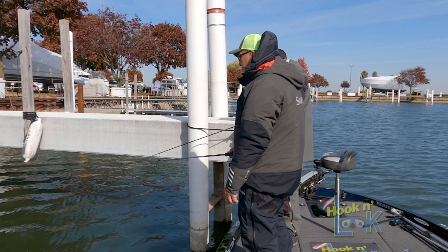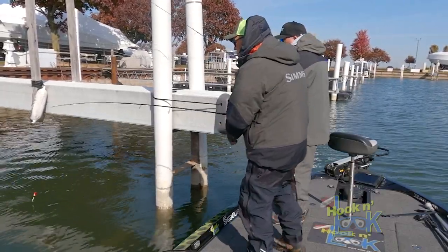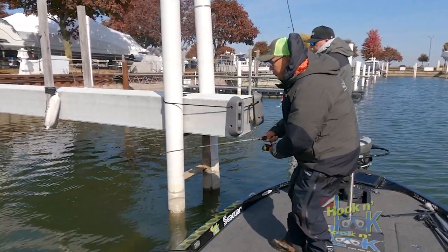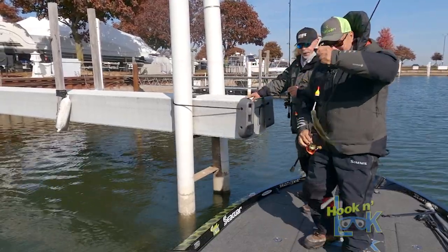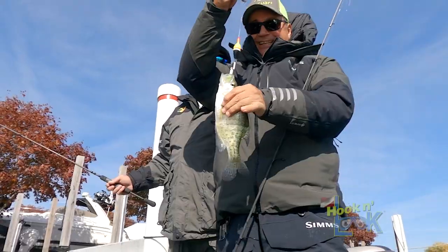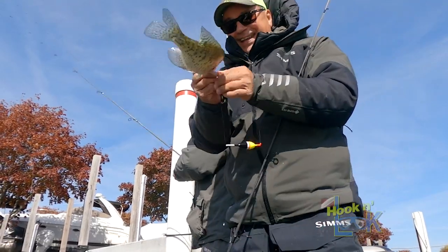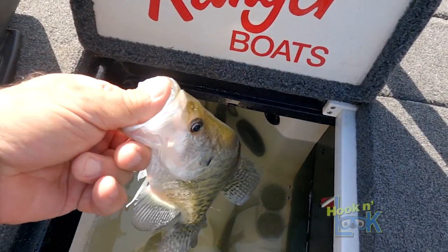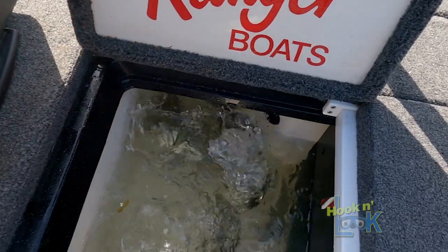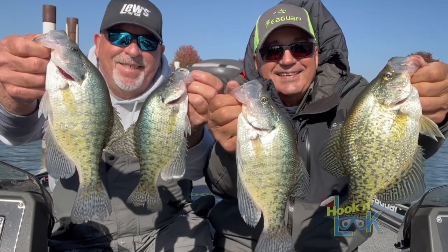My experience has been that the crappie like a moving bait, even in cold conditions — they don't like a dead bait, they like it doing something. That's a big white! No, that's a black — no, that's a white. That's a beauty. That's a nice one. And that is a nice crappie. Walker Daddy's back. This is fun. It's always fun to fish with Minnie — I look forward to doing it again.